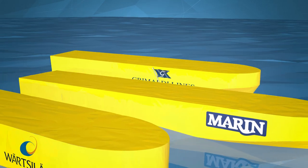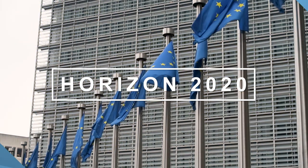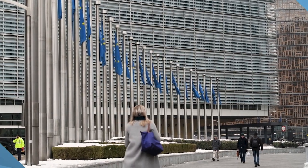Wärtsilä, Marin and Grimaldi are involved in Horizon 2020 project Lean Ships, which set out in 2015 to demonstrate energy efficiency solutions for ships.